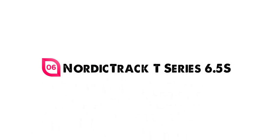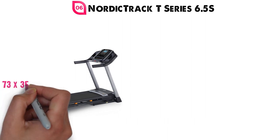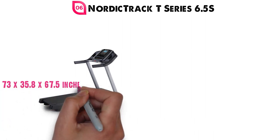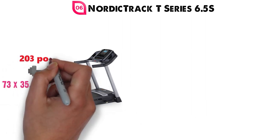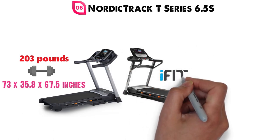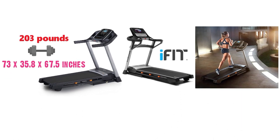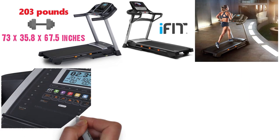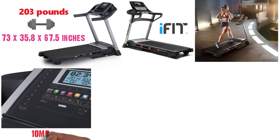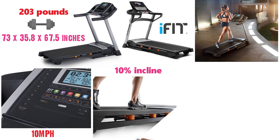At number 6 we have the NordicTrack T-Series 6.5S. The dimensions of the 6.5S are 73 x 35.8 x 67.5 inches and it weighs around 203 pounds. Similar to the 8.5S, this treadmill is powered by iFit and offers access to an on-demand interactive trainer-led workout program. This treadmill has smart one-touch speed control and goes up to 10 miles per hour, with a 10% incline capability so you can enjoy your uphill workouts.